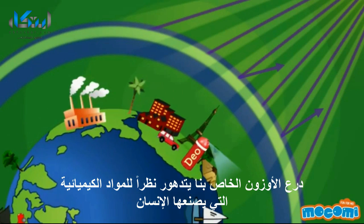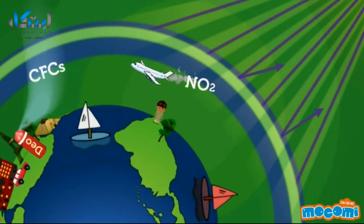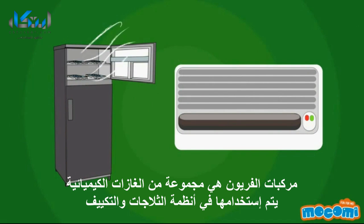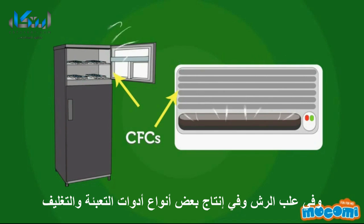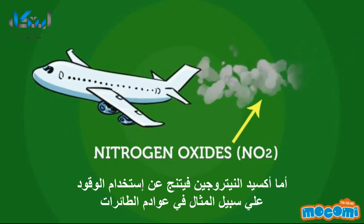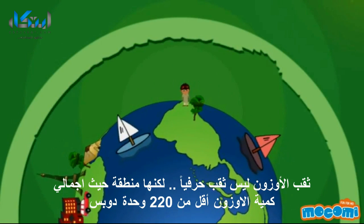Our ozone shield is now being deteriorated due to certain man-made chemicals, primarily chlorofluorocarbons (CFCs) and nitrogen oxides. CFCs are a group of chemically similar gases used in refrigeration systems, air conditioners, aerosols, solvents, and in the production of some types of packaging. Nitrogen oxides are a byproduct of fuel burning, for example from aircraft exhausts.